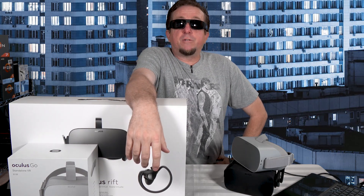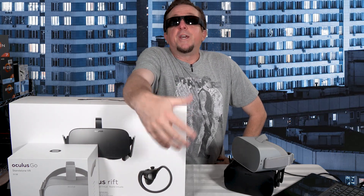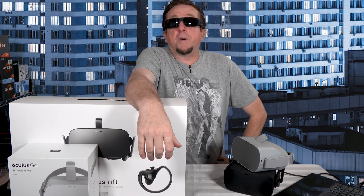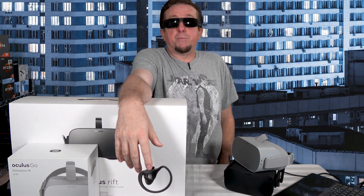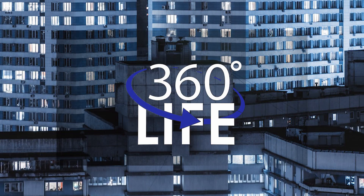I think that's enough for this video. I hope you found something useful, especially if you are trying to make up your mind about whether the Oculus Quest is right for you. If you liked today's video, I hope you decide to subscribe, drop us a like, or just say hey. But most importantly, don't forget to enjoy that 360 life.